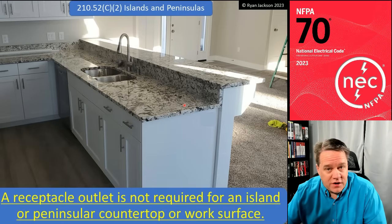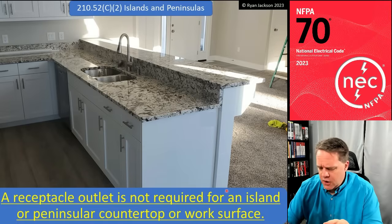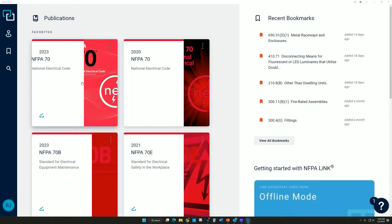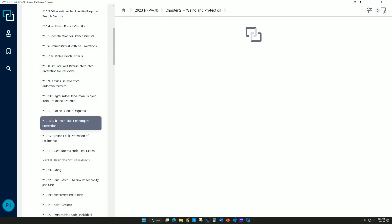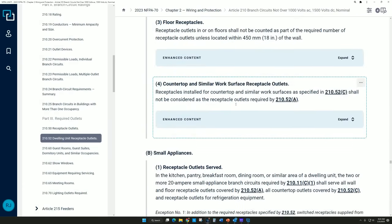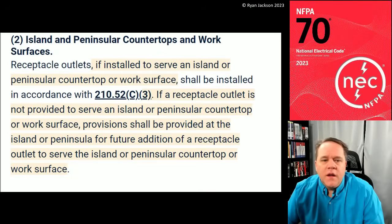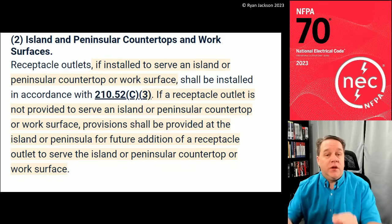In the 2023 code they said: we're not going to require receptacles for islands or peninsulas anymore. If you want to put one in, fine, but it's not a requirement. I'm opening the actual code text from NFPA Link — I highly recommend it. The 2023 code says: receptacle outlets, if installed to serve an island or peninsula countertop or work surface, must be installed in accordance with C3, which addresses the vertical height of the receptacle relative to the countertop surface.